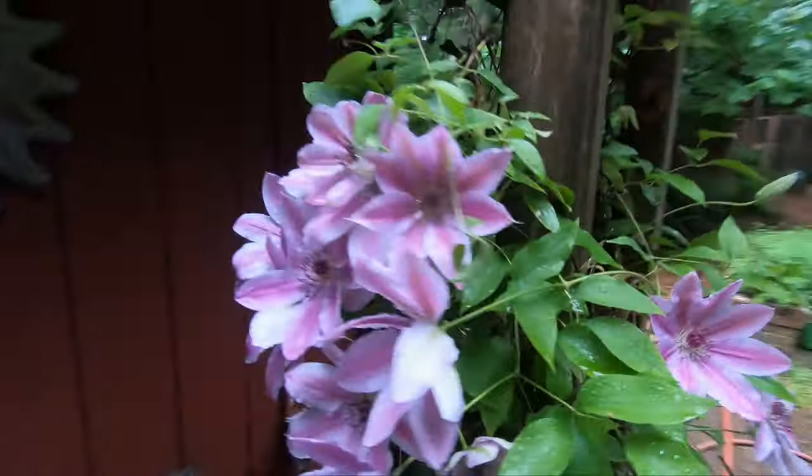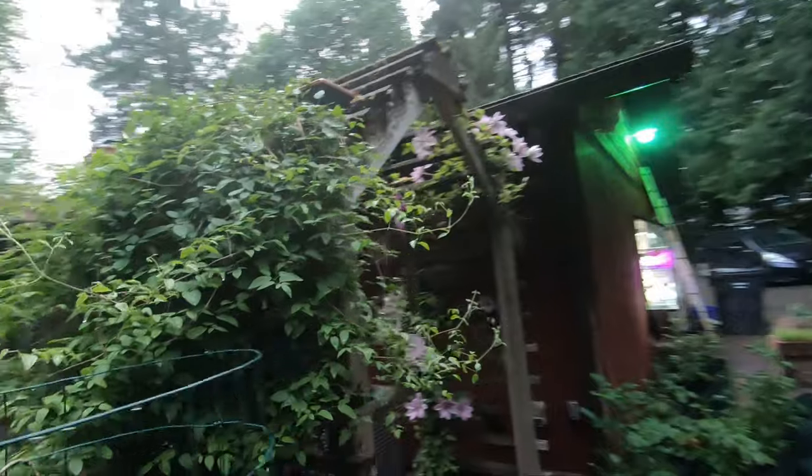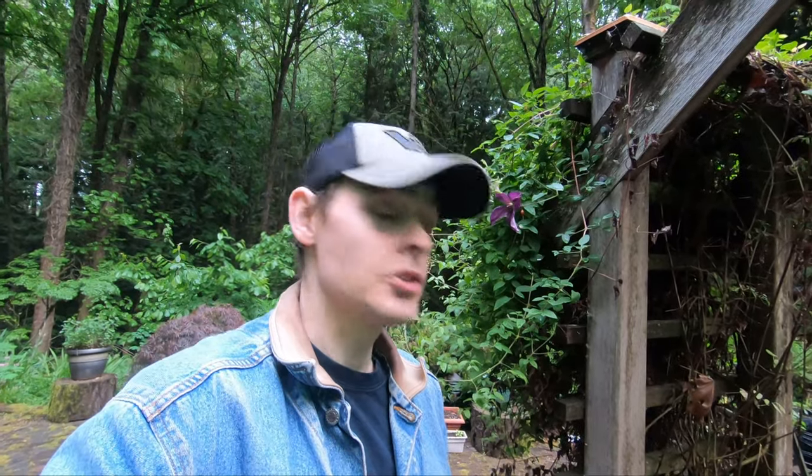These are clematis that are growing on a little trellis arch on our back patio. The funny thing about this is the side closest to the house doesn't have very many leaves, but it's got all the flowers. And this other side has this huge amount of leaves with one little flower. Go figure — it happened last year too. There's something about the plants, I guess.